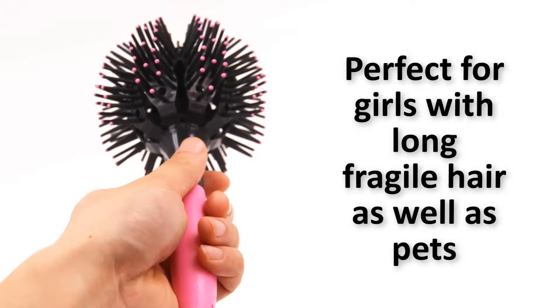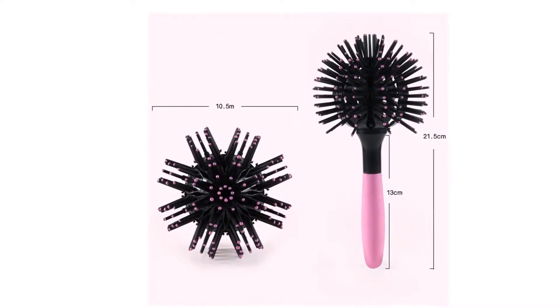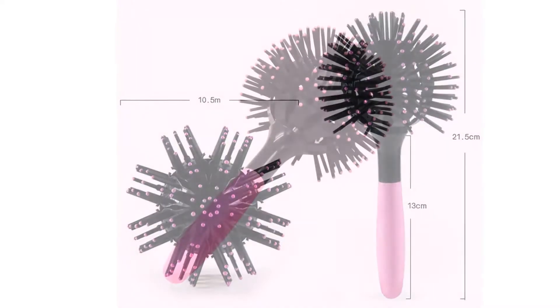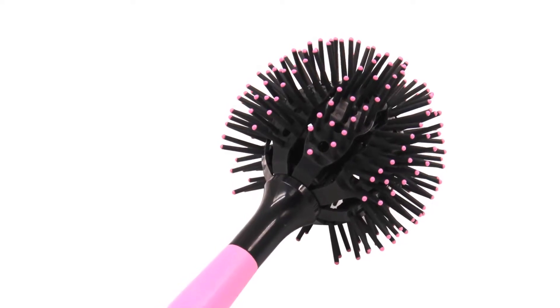Perfect for girls with long fragile hair as well as pets. I recommend this hair brush to everyone because it has been tested and is being used by many people all around the world. Overall, it can be a good choice if you are really in need of a best hair brush and don't want to invest much money.